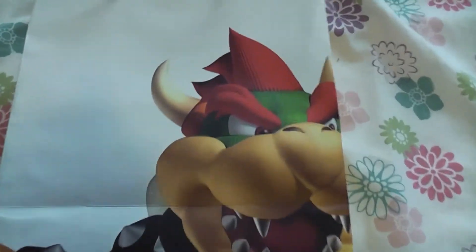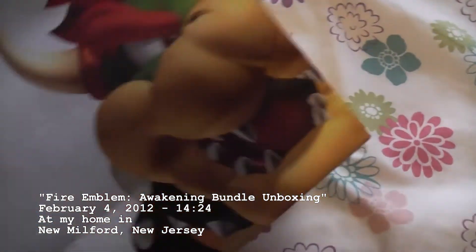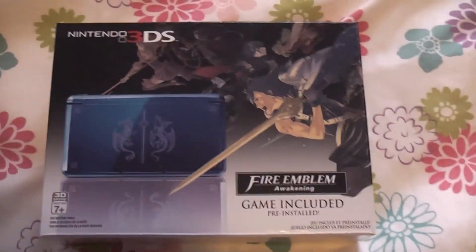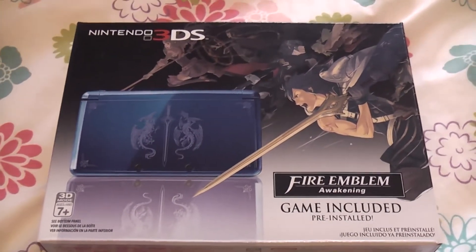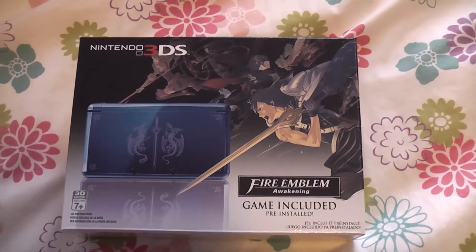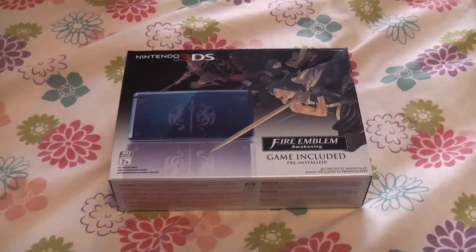I just got back from Nintendo World in New York City and I got the Fire Emblem bundle. GameStop has been having some shipping issues, so I decided to just go to New York City since I'm nearby and pick myself up one of these bundles. I really want to play the game right now so let me open it up.